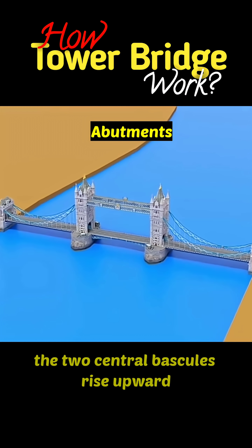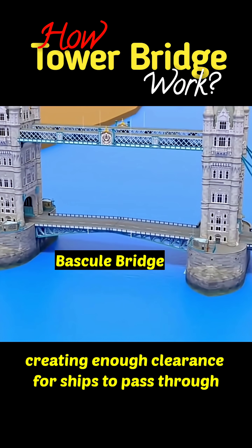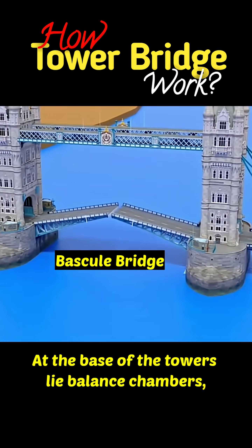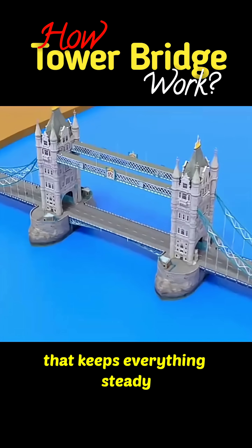When large vessels approach, the two central bascules rise upward, creating enough clearance for ships to pass through. At the base of the towers lie balance chambers, home to the counterweight system that keeps everything steady.